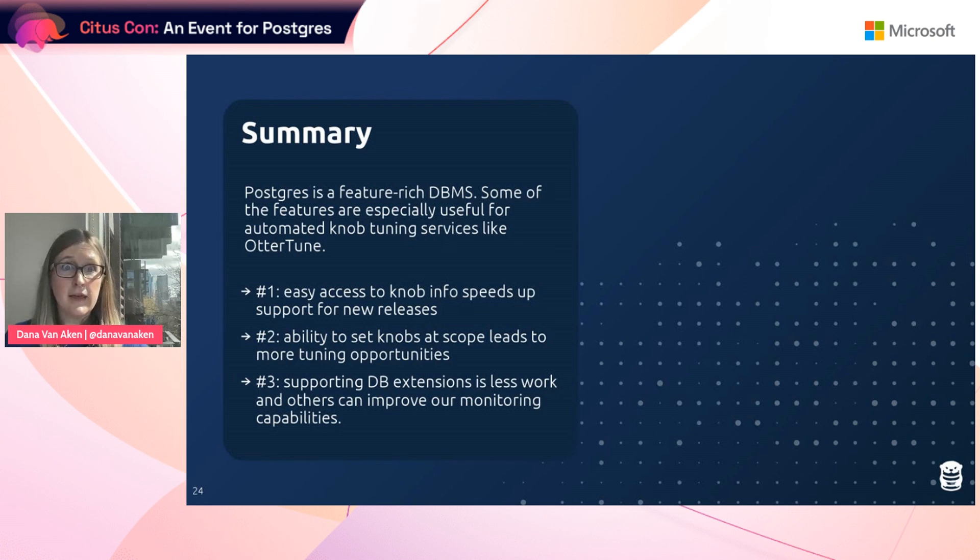In summary, Postgres is a very feature-rich database, and some of its features are particularly useful for automated knob tuning services like Autortune. First, Postgres provides really easy access to knob info from the system without having to dig through documentation. It also provides more flexibility in setting knobs, which leads to more tuning opportunities. Third, supporting extensions for other databases is much less work than having to support different vendors. And extensions can also provide information not immediately available in standard Postgres that a tuning system might need to improve its capabilities.